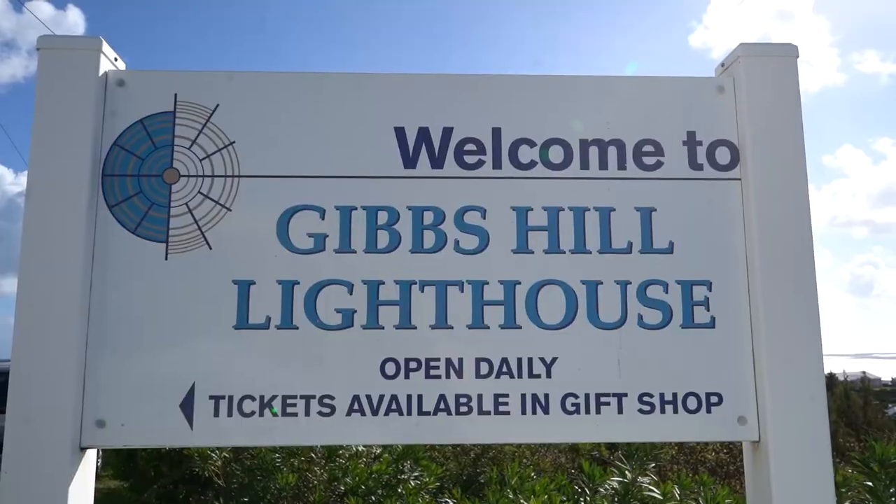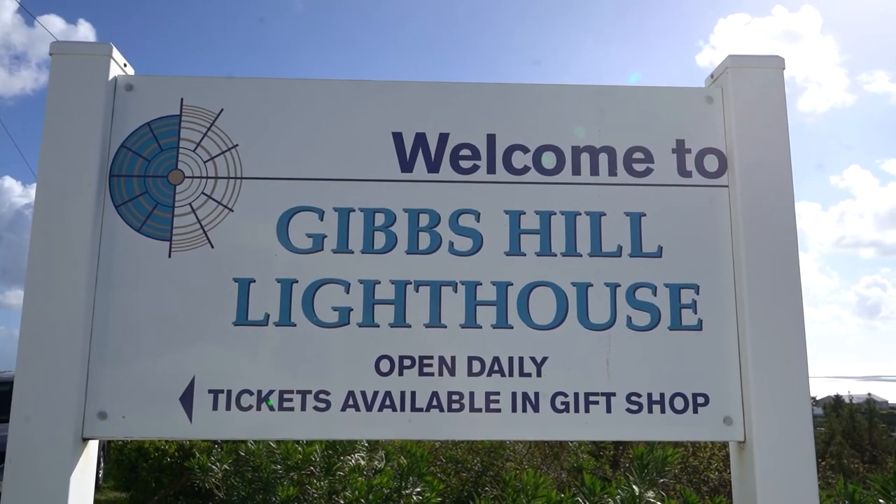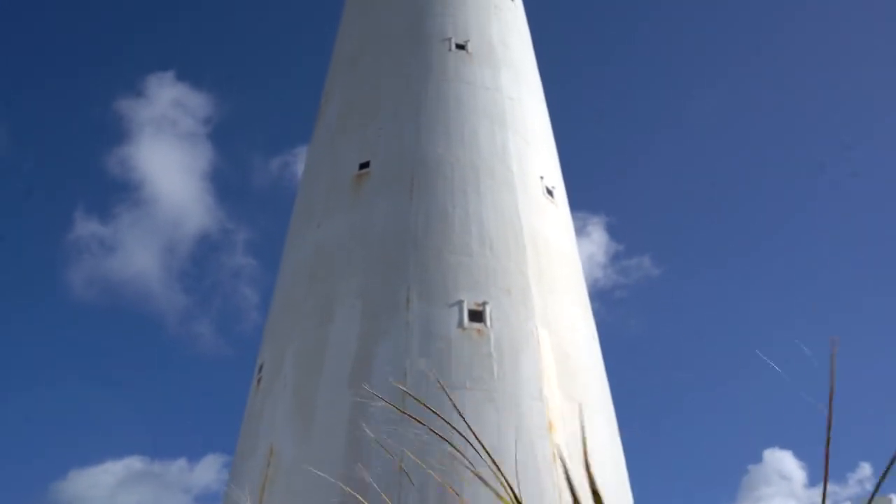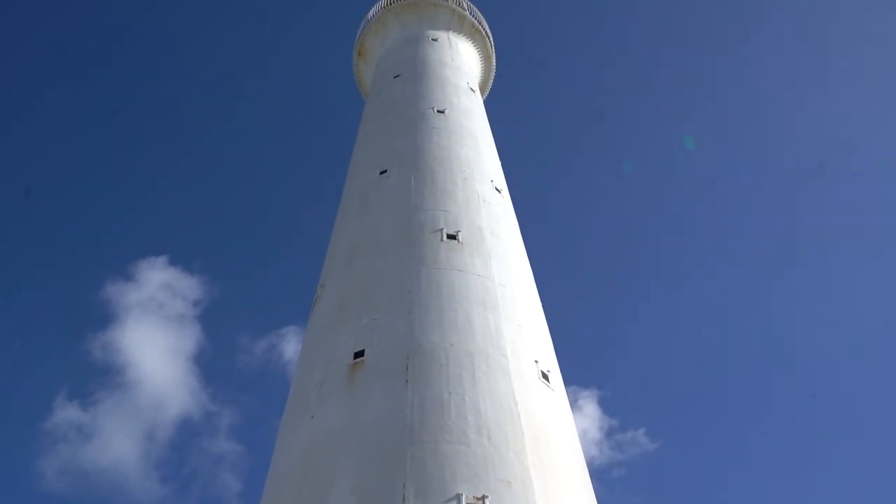Stop number one takes us to our lighthouse — the Gibbsville Lighthouse. I'll put the name on the screen. This is actually one of the oldest cast iron lighthouses in the world, built in 1846. There are about 185 steps to the top. You can go all the way up and get a beautiful view of Bermuda — it's absolutely gorgeous up here.